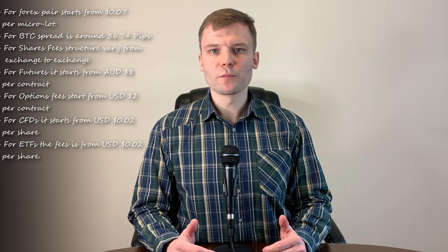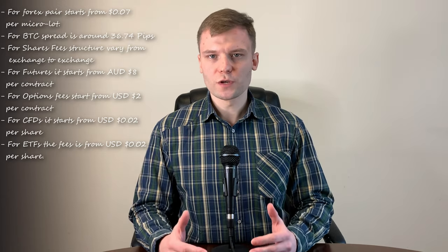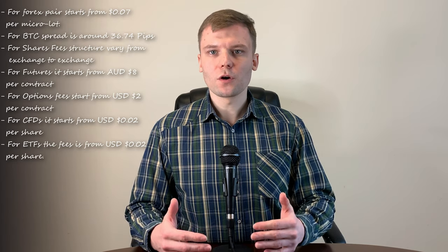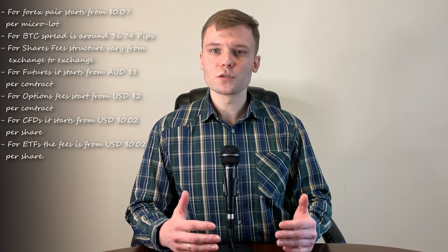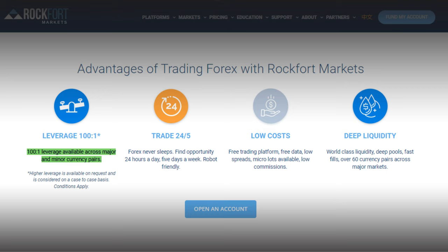Rockford Markets commission for Forex pairs starts from 7 cents per microlot. For Bitcoin, the spread is around 36 pips. For shares, the fee structure varies from exchange to exchange. For futures, it starts from 8 Australian dollars per contract. For options, fees start from 2 dollars per contract. For CFDs, it starts from 2 cents per share. For ETFs, the fee is also from 2 cents per share. Rockford Markets offers a 1 to 100 leverage ratio across major and minor currency pairs, with higher leverage available on request and considered case by case.